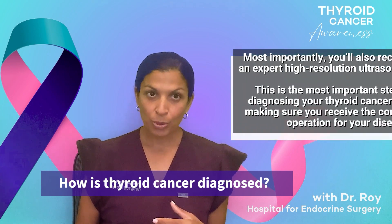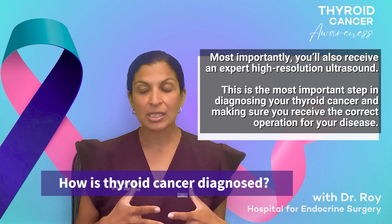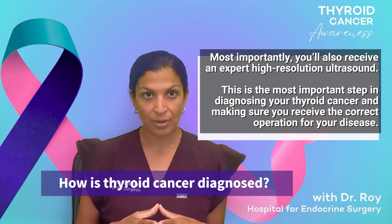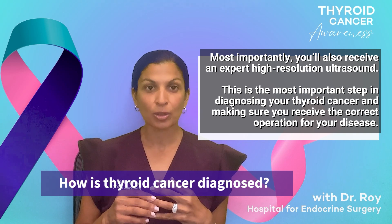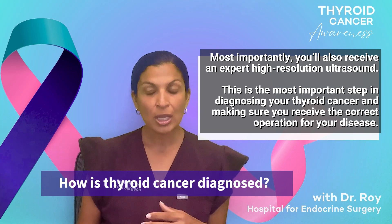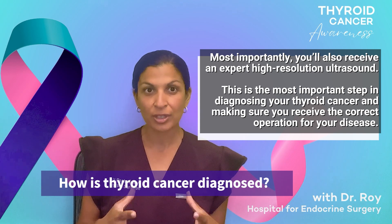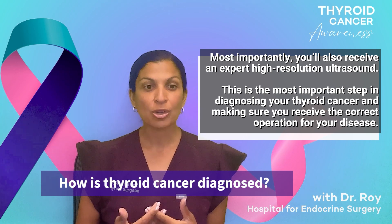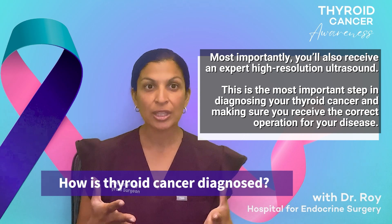Second, and most importantly, is our expert evaluation ultrasound. The ultrasound that we will do is unlike any ultrasound you have ever had — it's the most thorough ultrasound you will ever get. Our ultrasound technology and the technologists performing it are the best in the world. Our ultrasounds can see essentially up to one to two millimeters in depth. So with everything we have here, if we don't see disease, it's very unlikely that you have disease — but it also allows us to find disease so that we make sure you're having the correct operation.